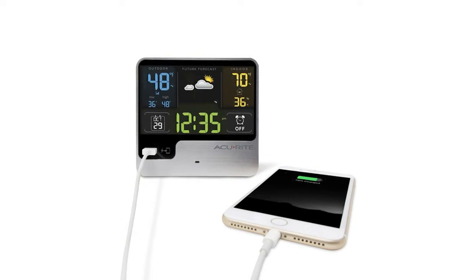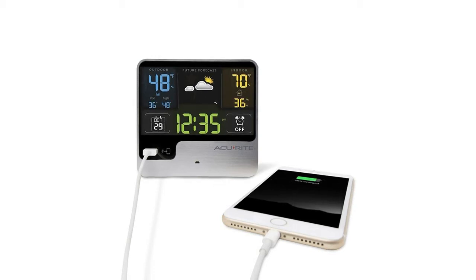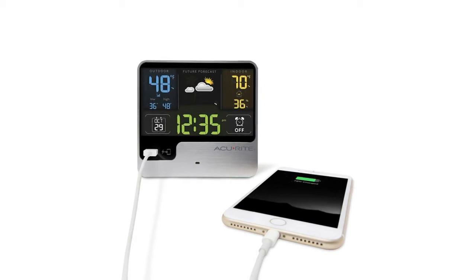Need a boost? Charge your smartphone faster with the integrated fast charger — other alarm clocks provide only 1.2A of charging power, which is less. Not ready to wake up? The large touch-sensitive snooze button activates a 10-minute snooze function, up to 10 times.